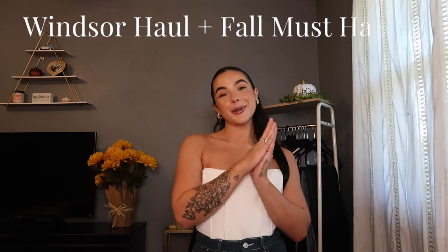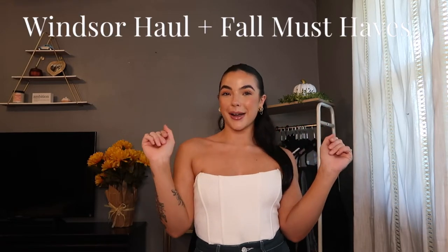I don't want this video to make you feel as if you need to buy a whole new wardrobe — you do not. Hi guys, welcome or welcome back to my channel. My name is JC. If you're new here, as you can tell by the title, we have a Windsor haul and I'm going to be showing you guys my fall must-haves right now.